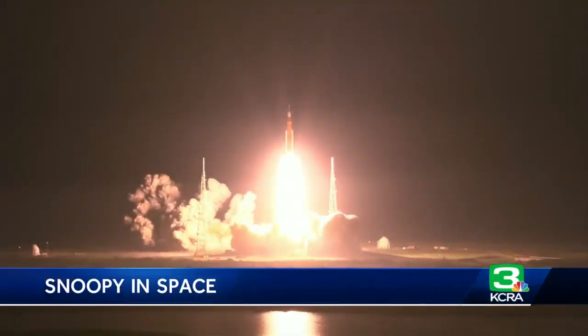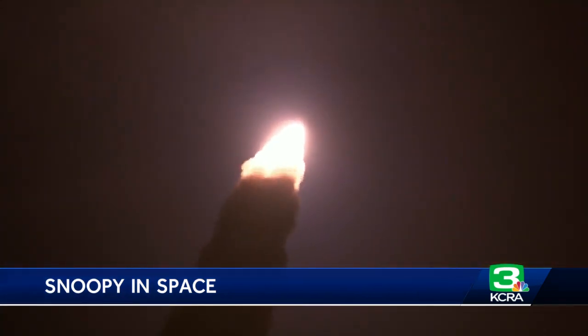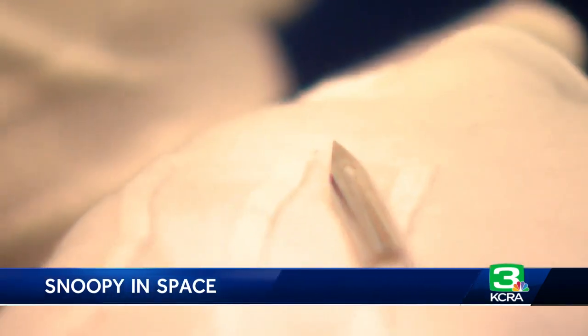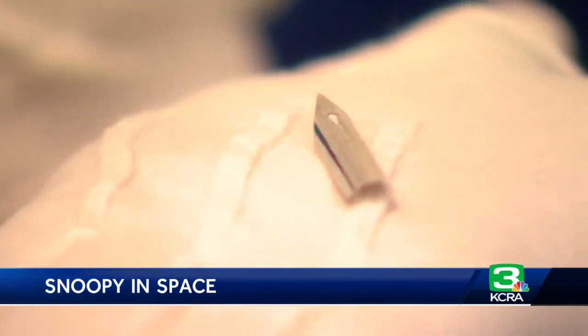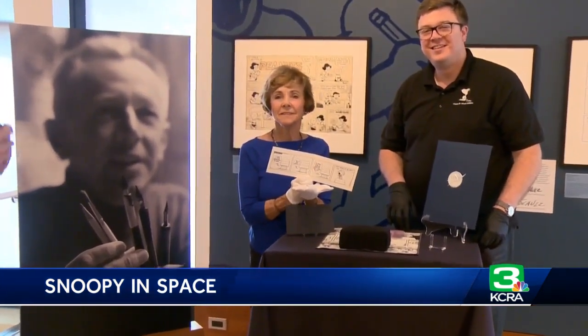And liftoff of Artemis I. When NASA recently sent Artemis I on a test flight to the moon, they reached out to the Schultz Museum to take something of Charles Schultz on the mission. This drawing point, or nib, made that nearly 1.4 million mile journey.